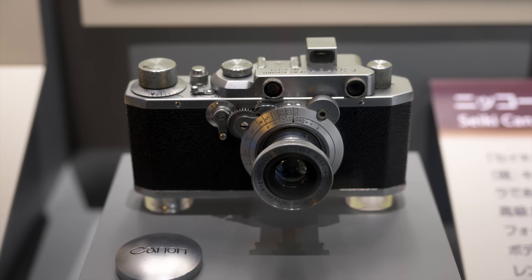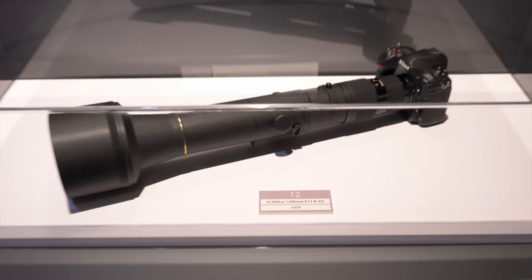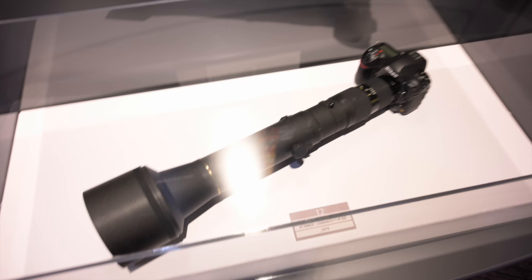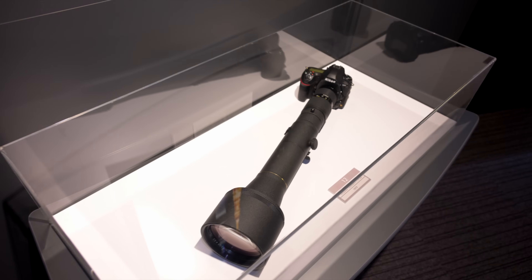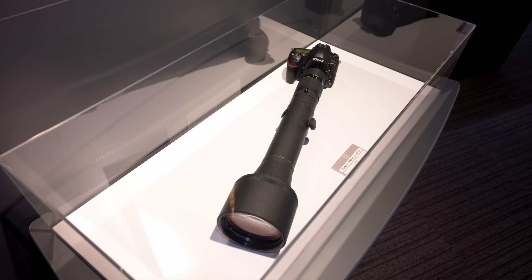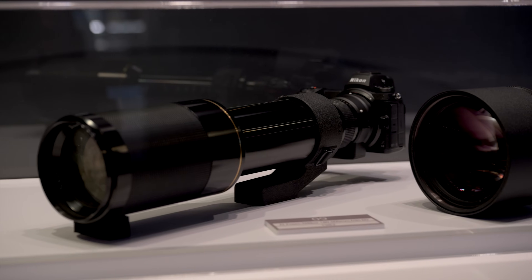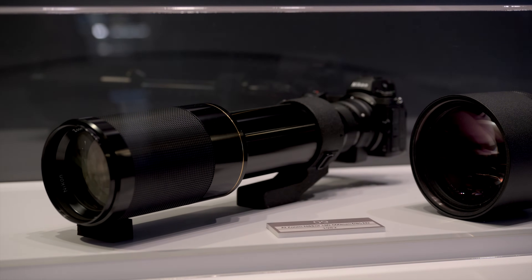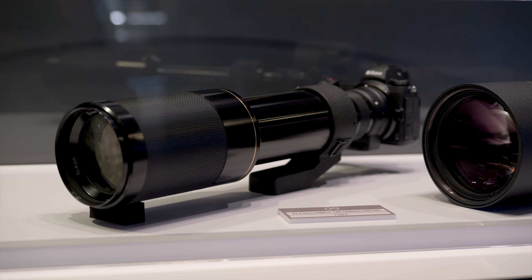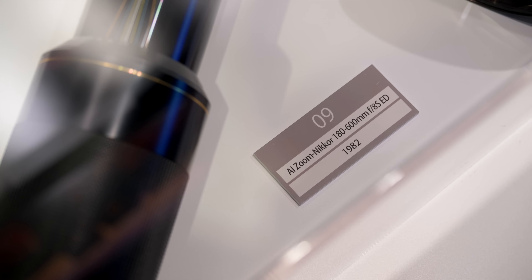The Nikon Museum is full of all sorts of artifacts. We have one of the first lenses ever made by Nikon — actually for a Canon camera — and this ridiculous 1200mm f/11 lens, sitting on a D850. Would you believe it — a 180-600mm lens? This shows the current version is not the first ever made; this one is from 1982 and was an f/8. The current one is f/5.6-6.3.